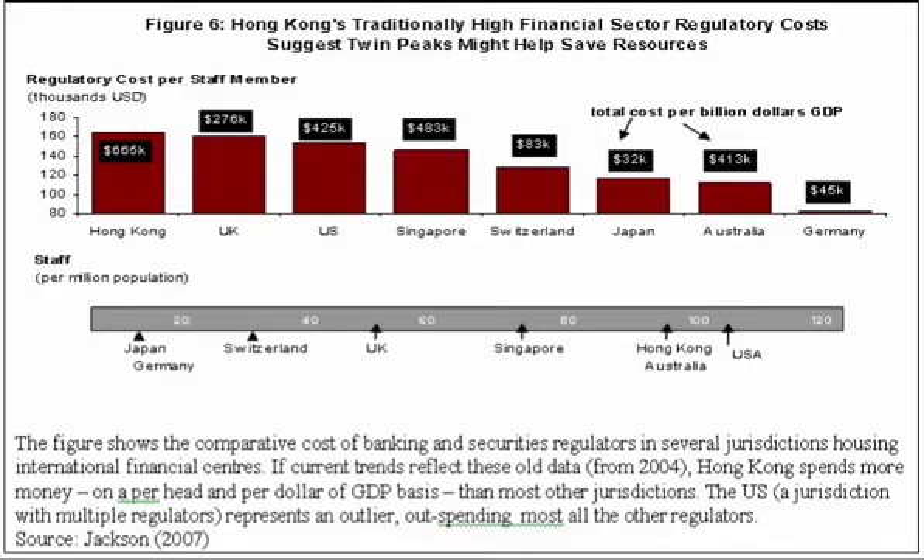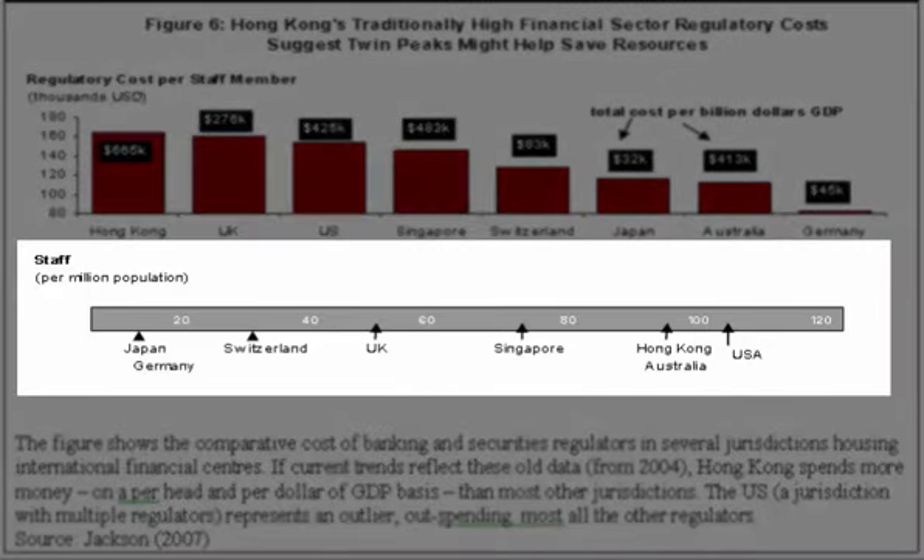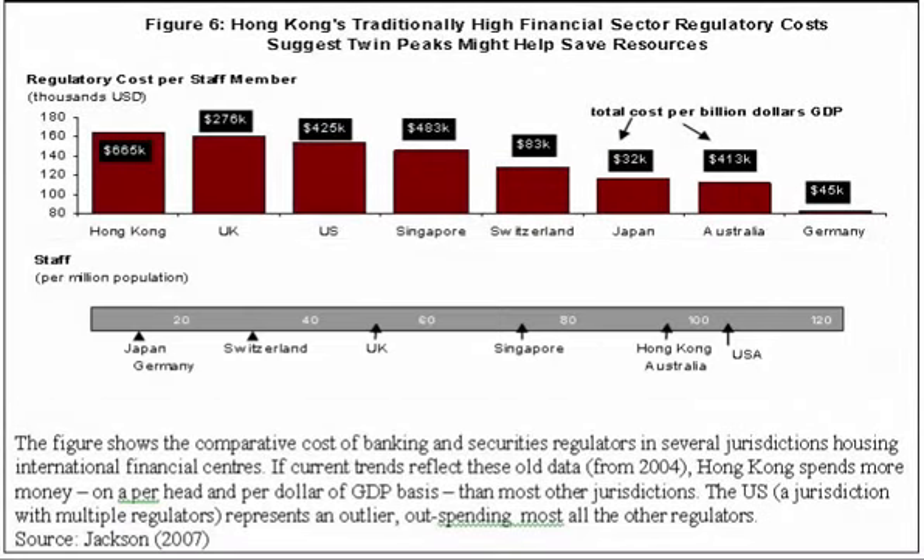Turning our attention to the bottom part of the infographic, that shows financial regulators as a proportion of population per million. Unsurprisingly, the U.S. has the largest staffing of financial regulators, followed closely by Hong Kong and Australia. At the other end of the spectrum, we see financial regulators in Japan, Germany, and to a lesser extent Switzerland, having far fewer staff per million population.